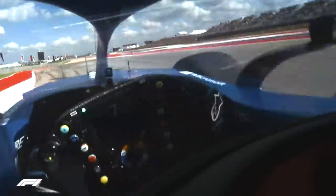Somebody's had a bit of an off — I think it's Mazepin in Turn 19. You can see the yellow flag. You can see on the kerbs and apexes there's a big bump.